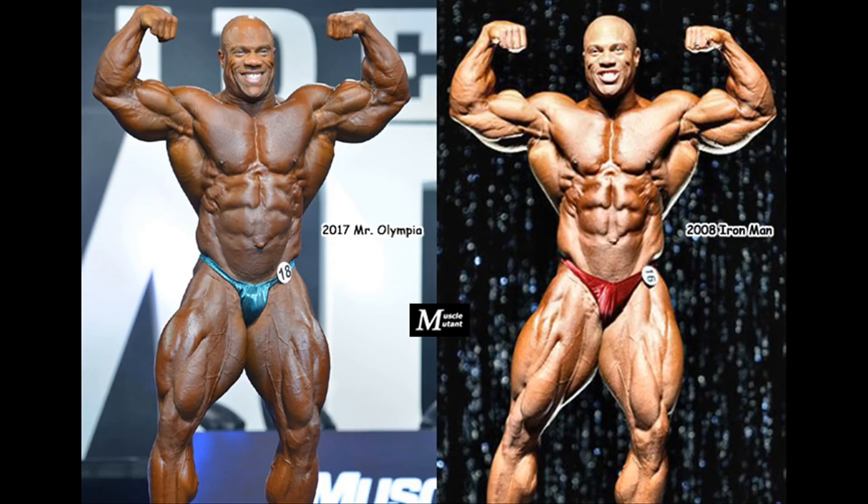This video will be about comparing Phil Heath from the 2008 Ironman to Phil Heath at the 2017 Mr. Olympia. Nine years passed between these two events, during which Phil dominated the bodybuilding stage and won seven Olympia titles, defeating powerful opponents such as Kai Greene, Big Ramy, William Bonac, Dexter Jackson, Roelly Winklaar, and Shawn Rhoden, among others. Let's see where Phil has improved and where he has become worse or less impressive.